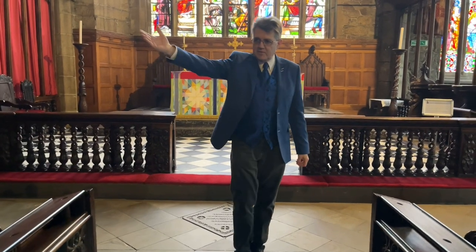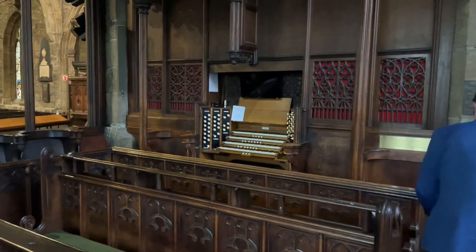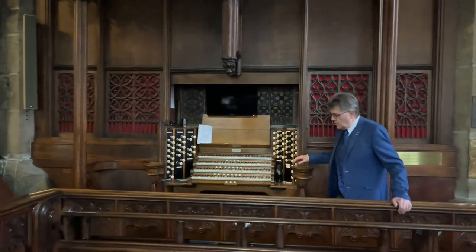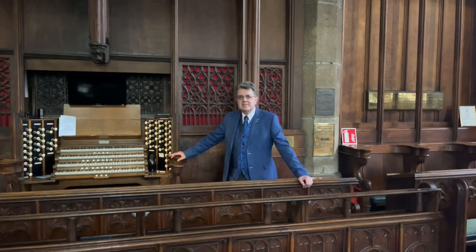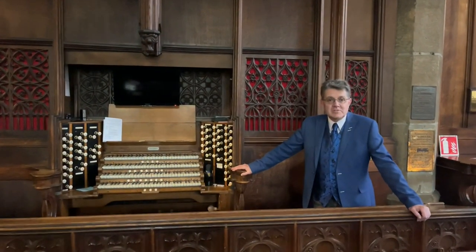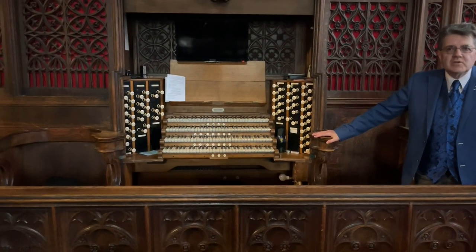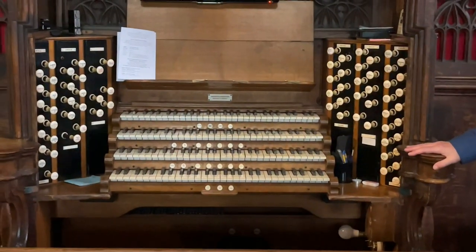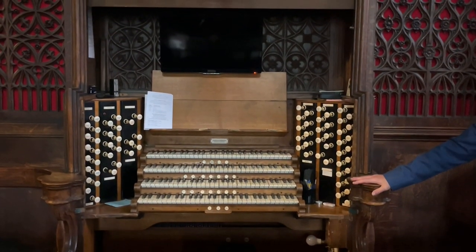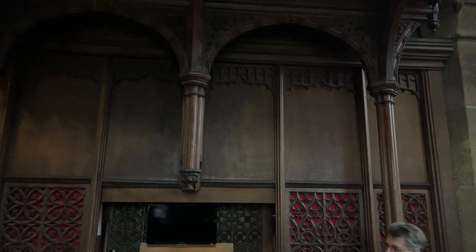Here we have Victorian pews, and turning in this direction, we see the very fine organ. Although this organ is not the one installed in 1766, it is the descendant of that organ. It incorporates some pipes from an organ installed in the reign of George III, but it's been twice rebuilt — first in 1879, and then again in 1928-29, which is basically the organ we see today. Some of the very ornate and beautiful casing and piping above is from a slightly earlier era.